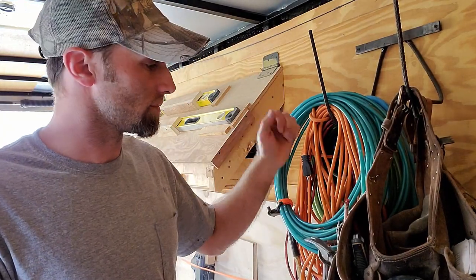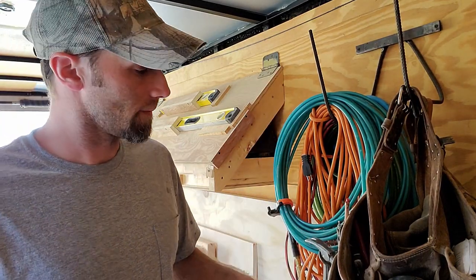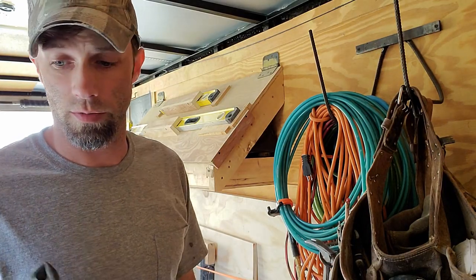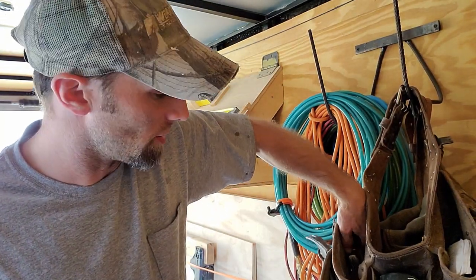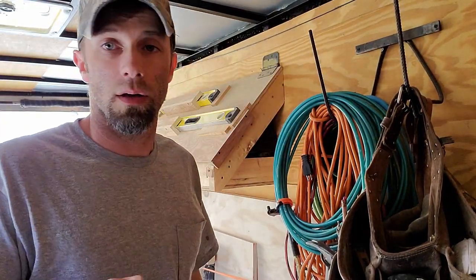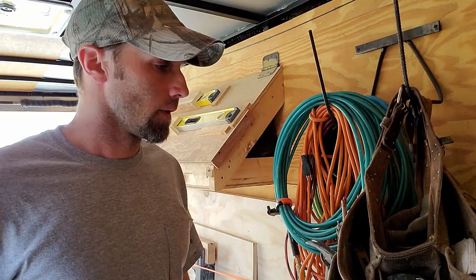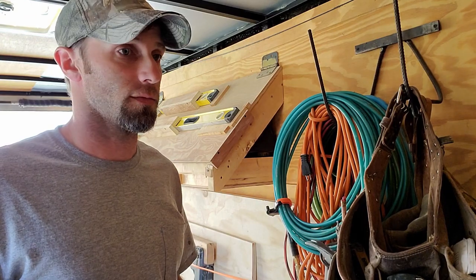I'm left-handed, so most of the tools I use the most are in my left pocket. Razor knife, wire cutters — spend some money on some good wire cutters. I use Klien, made in USA. Not a sponsor, but I'm open to it. You can cut through just about anything with these. They're actually getting a little beat up, but I've had them for years, and as many nails as I've cut with them, they've paid for themselves.